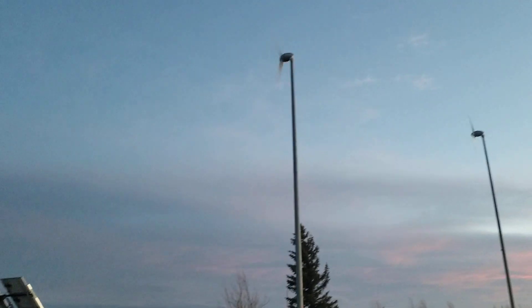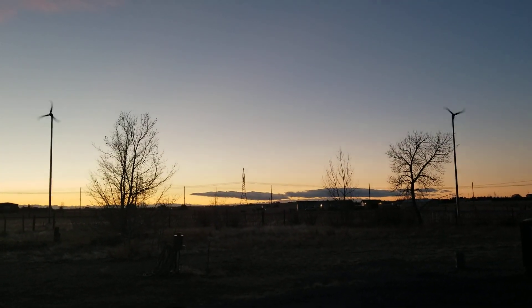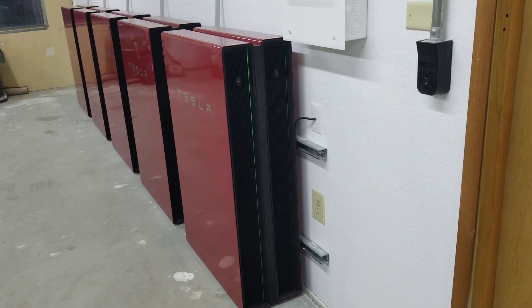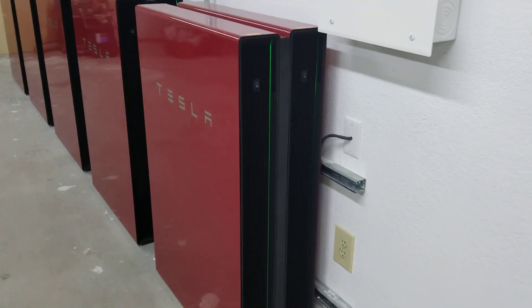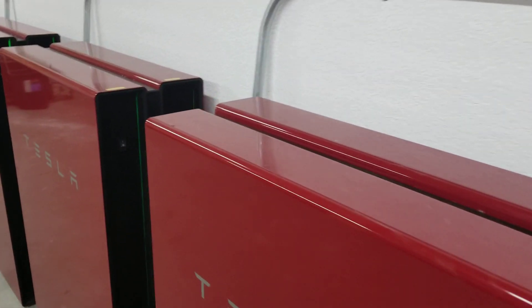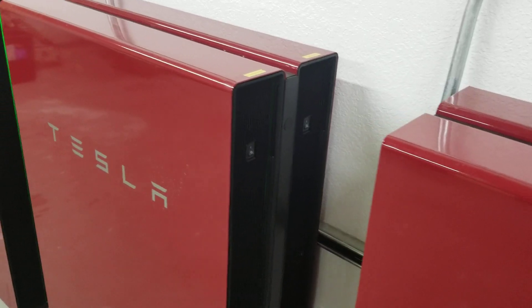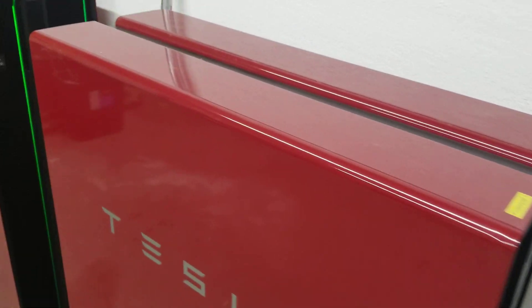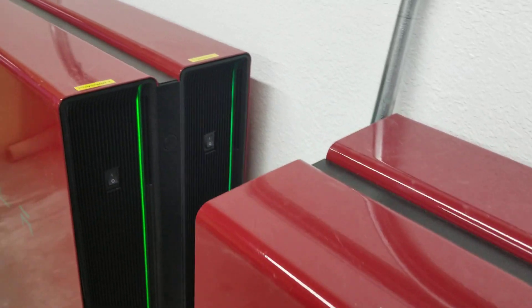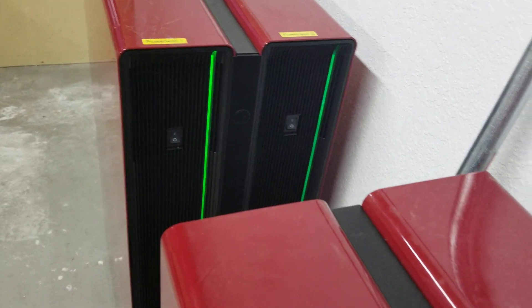Our solar arrays and wind turbines power not only our home but our cars as well, as they are electric. These are the Tesla Powerwalls where we store our surplus power until we need to draw it back. There are 10 of them. If we generate more power than these can store — which is 135 kilowatt hours — then it pushes out to the grid and we bank it like a normal net metering arrangement.